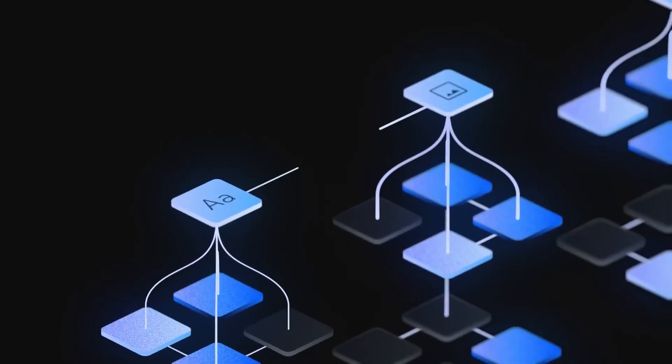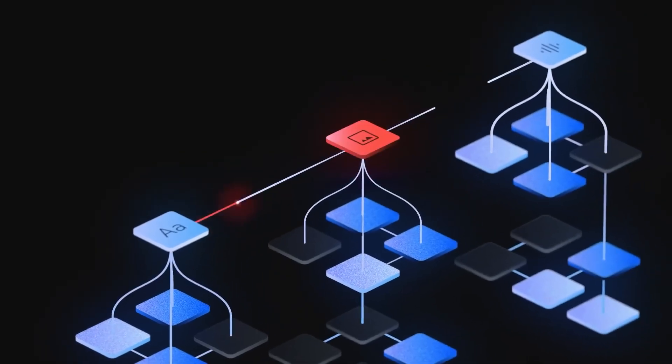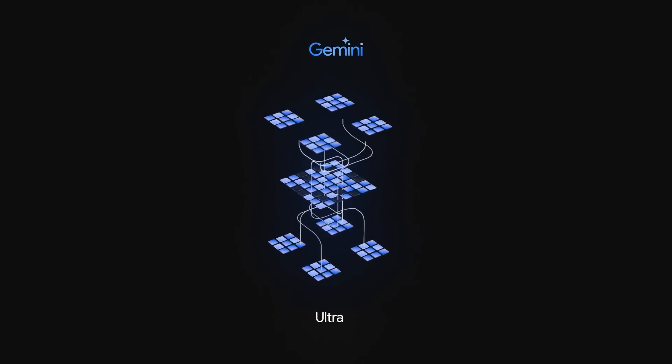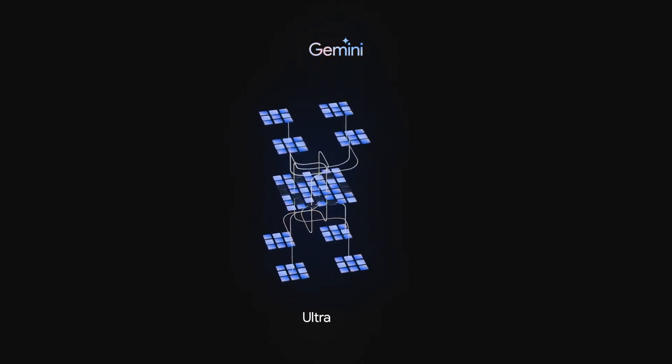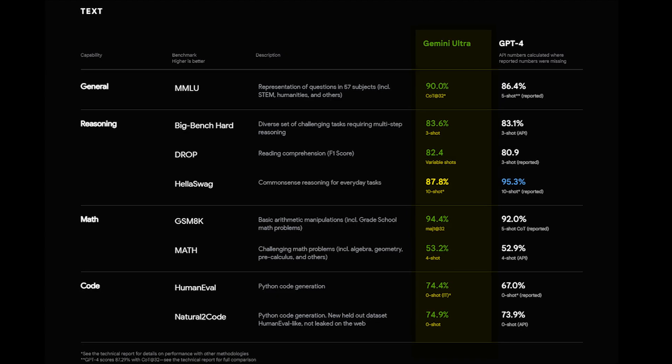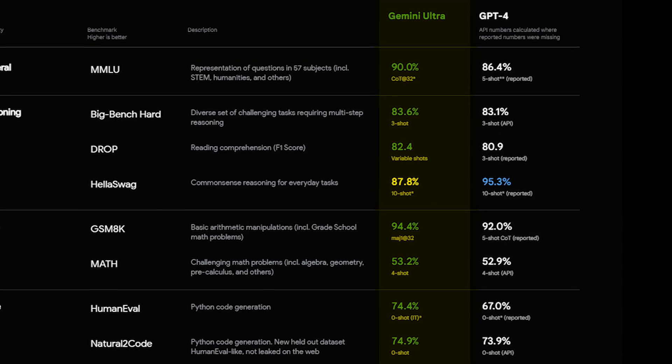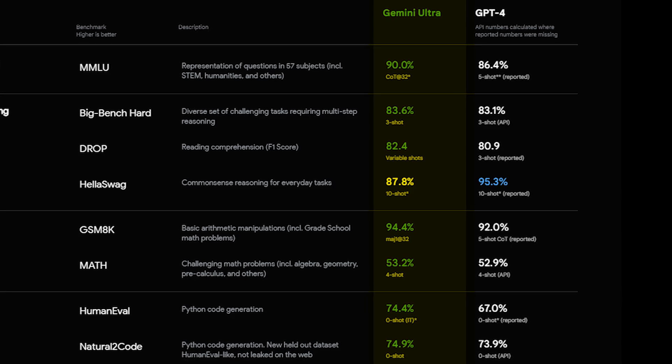Let's delve into the different variations of Gemini, each tailored for specific needs. First in line is Gemini Ultra, the largest and most capable model. Engineered to handle highly intricate tasks, it stands as the preferred choice for projects demanding extensive computational power and capabilities.